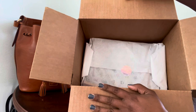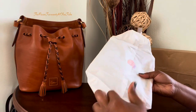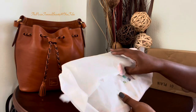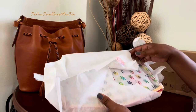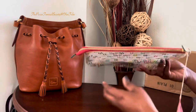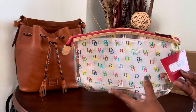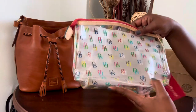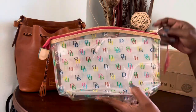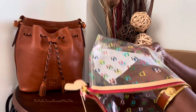Here is a little sneak peek. So here we have it. This is the Dooney & Burke It Domed Cosmetic Bag, and this is the larger one. There is a smaller one in this same pattern, but this one is the larger.